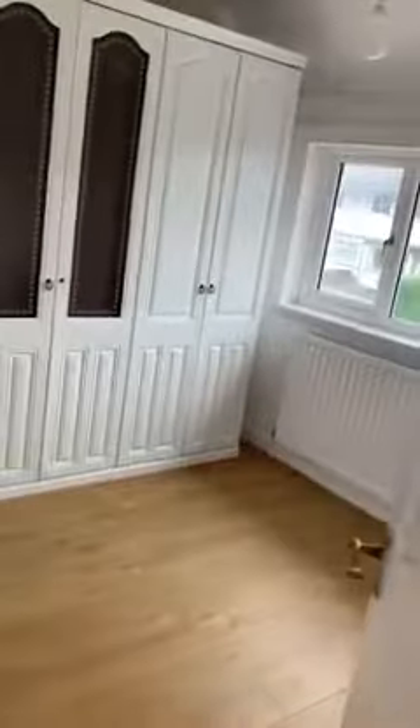Two double bedrooms here. So this is the front bedroom with pretty wardrobes. So we pan round.